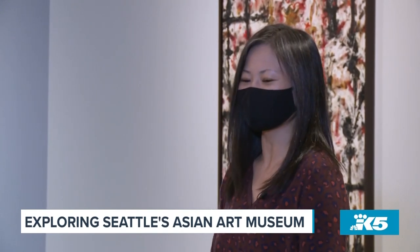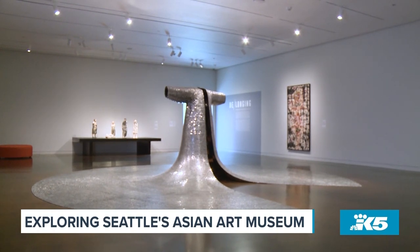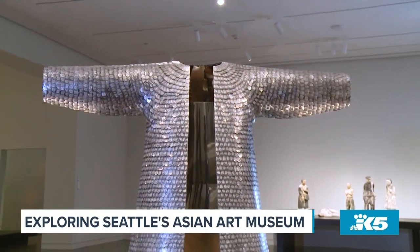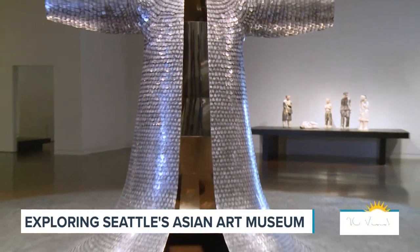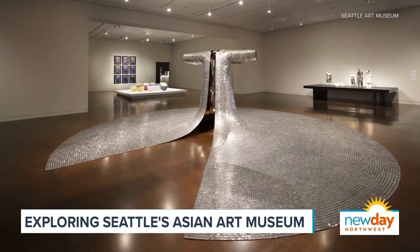We've been trying to install this incredible work at the Asian Art Museum for years, but finally, after we expanded the museum, we were able to install it in this gallery. It's so large that you had to create a space for it — you can't get the full sense of its size on TV.